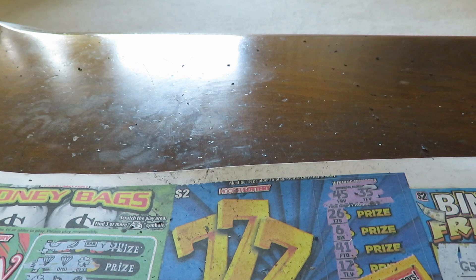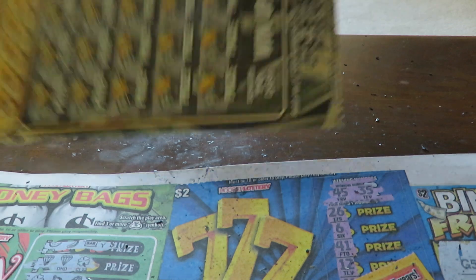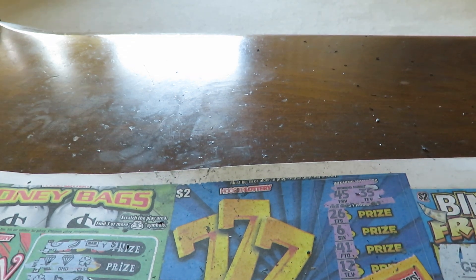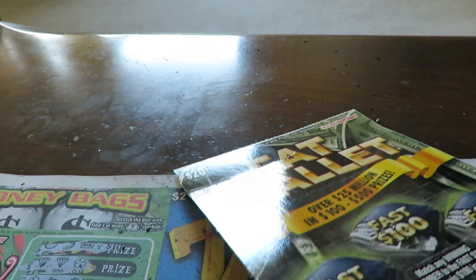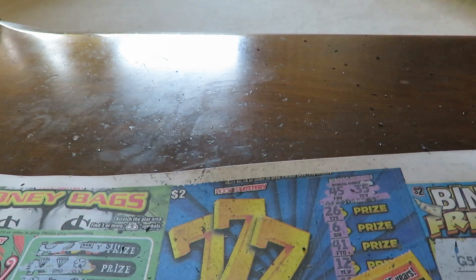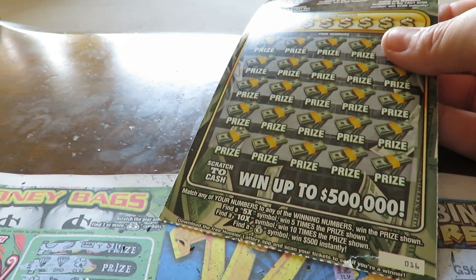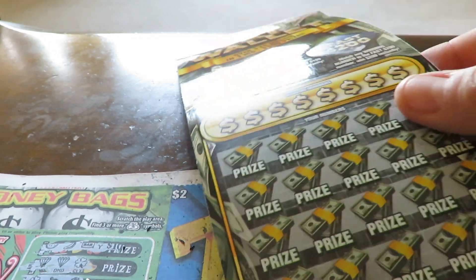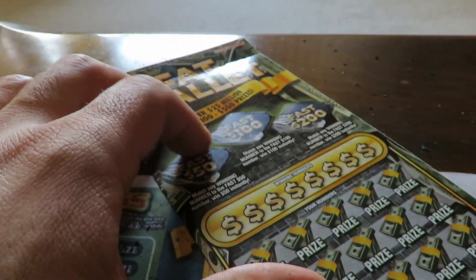Now we're in the $20 tickets, starting with Fat Wallet. In the next video I'm going to scratch tickets with the title Fat Wallet for the Illinois Lottery. This one hasn't played well for a while — the top prize really sucks and so are the odds, 1 in 3.78. It has a white line on top: match numbers and find a 5X to win the prize, or a black money bag to win $500. Scratching with my gold coin.